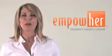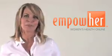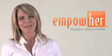At Empower, we strive to make caring for your health and well-being simple, informative, and helpful. Whether you're searching for yourself or for a loved one, we're really glad you're here.